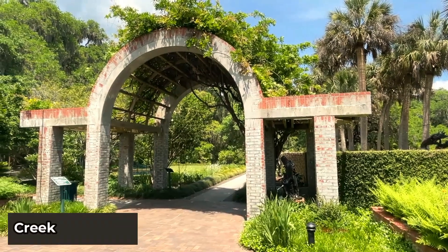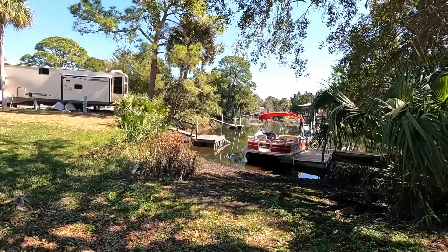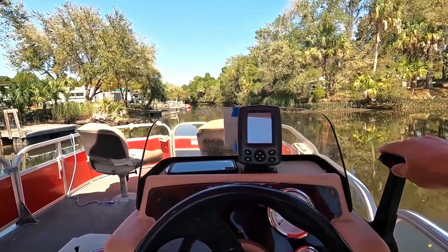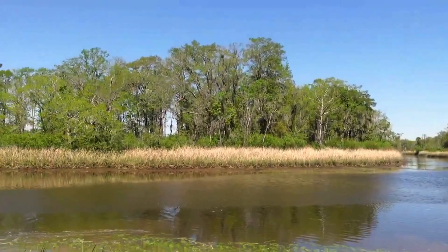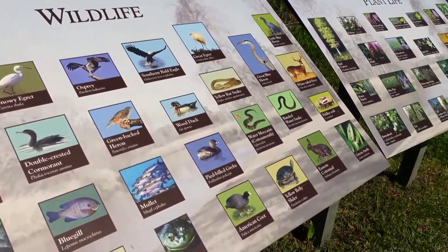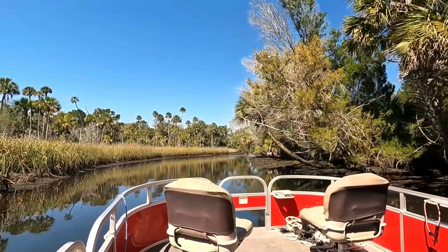You can take a creek excursion from the end of March to the end of November each year. The creek excursion will allow you to cruise the creeks on a 48-foot pontoon boat. You will pass historic rice fields, now home to alligators, waterfowl, and osprey, as an interpreter helps you see the distinctive landscape of the rice plantations and more.